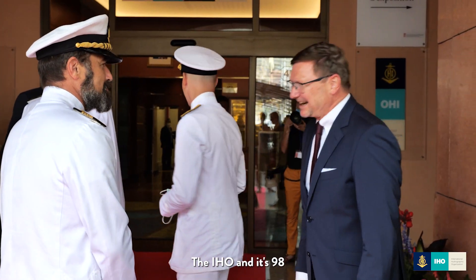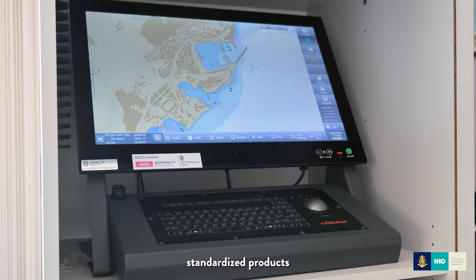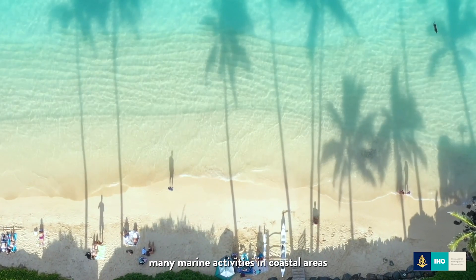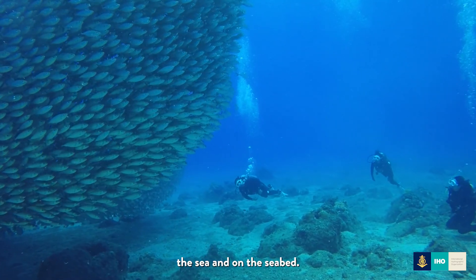The IHO and its 98 member states collect multidisciplinary data and provide standardised products to support many marine activities in coastal areas and high seas, over the sea, under the sea and on the seabed.